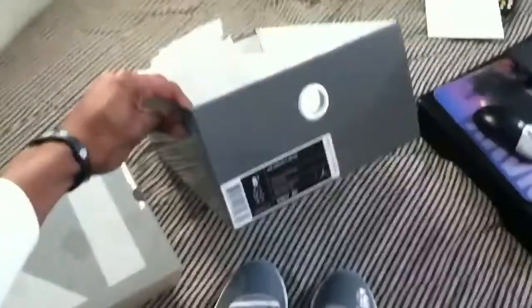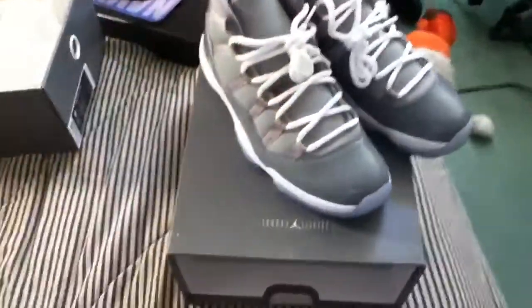Here's the box — it's like last year's except this one's gray, same design. And then this part says: 'Tinker made them shine, Mike made them fly, you made them iconic.' So yeah, these are my Cool Gray 11s.